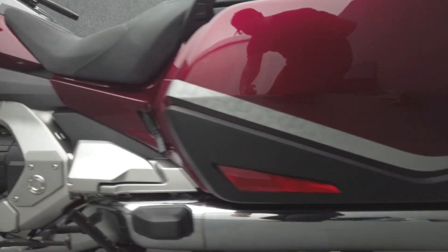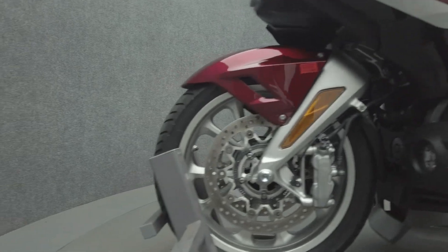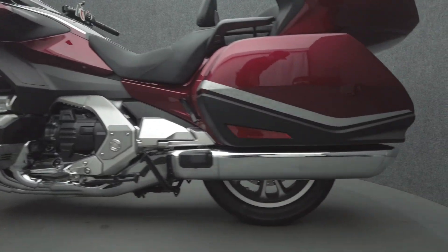Powered by an 1,833cc six-cylinder engine, the Gold Wing puts 124 horsepower and 125 foot-pounds of torque through a six-speed transmission. It weighs in at 806 pounds and has a 29.3-inch seat height.